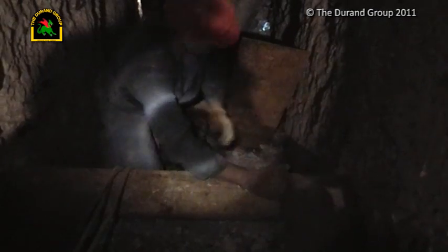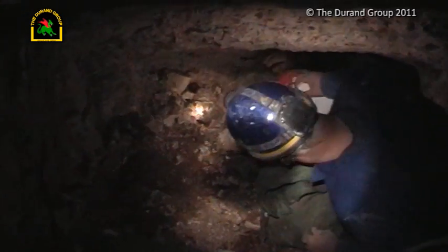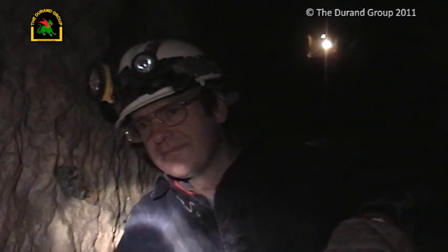With only a few minutes to go before the agreed stop time, they strike an important vein. We're through! I think we're through. Here we go. Magic. Does it go right through? Big chamber going left.